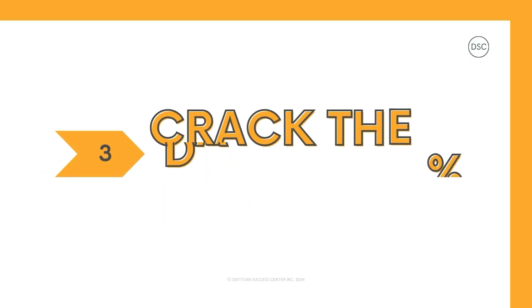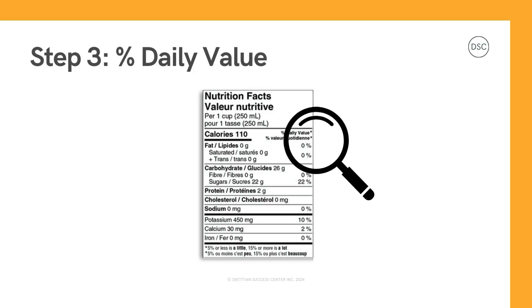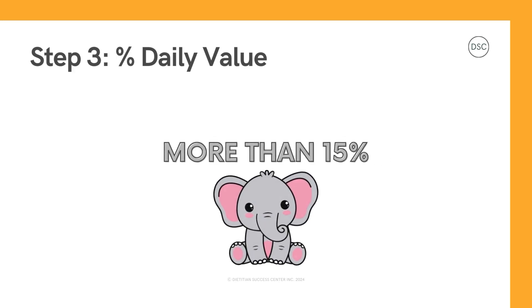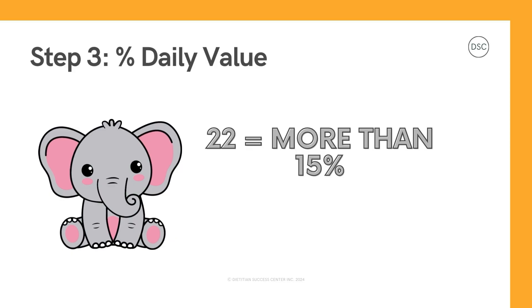Well, that brings us to step 3: Crack the percent daily value code. You may be wondering what is the percent listed along the side of the table? This is the percent daily value. Those numbers act like a secret code to tell you how many big blocks and little blocks you're getting. Want to learn how to crack the code? If the percent number is 15 or more, it's a lot. Brain teaser time! If the percent daily value is 22, is this a little or a lot? Answer: it's a lot.